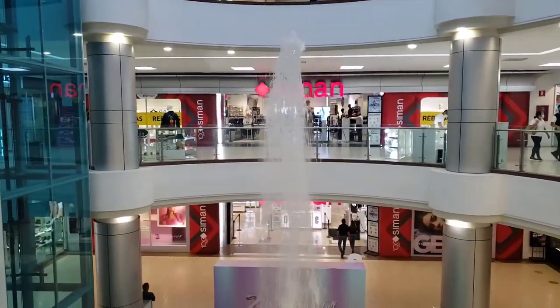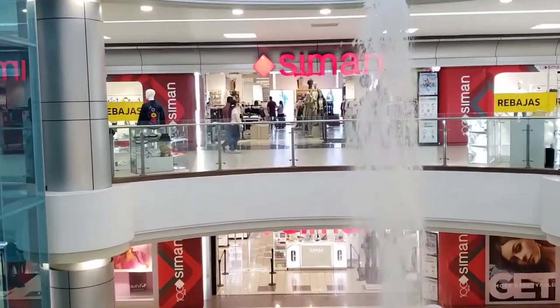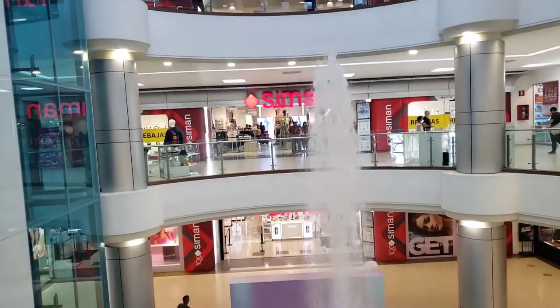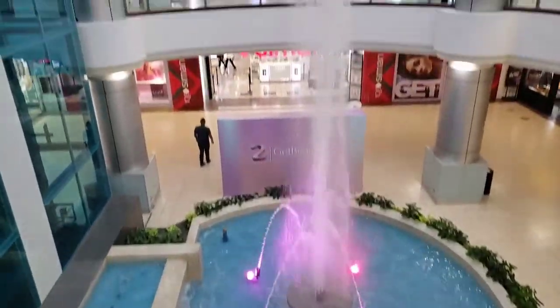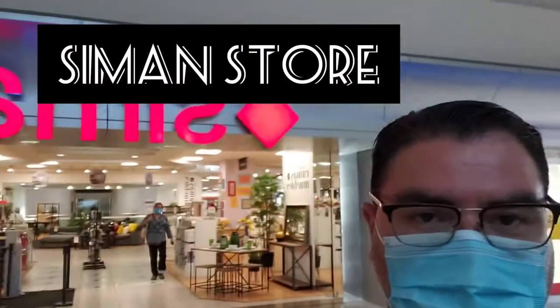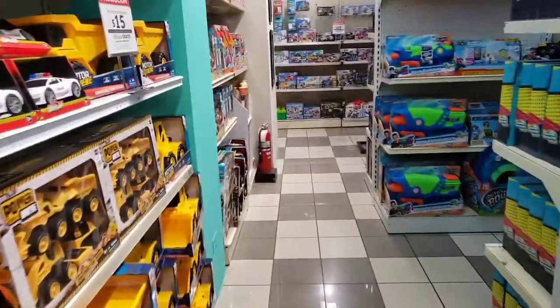Everybody, I'm over here at the second store which is Seaman, as you can see all the way at the end. This is basically a mall — it's the Galerias Mall in Escalon, San Salvador, El Salvador. It's a pretty nice area; they have a nice fountain there, pretty fancy for the area. So let's go check it out and see what they have. So I'm over here at the Seaman store — it's kind of like a Macy's. I'm gonna check it out and see if they have any Transformers or collectibles. I heard they have pretty good stuff.